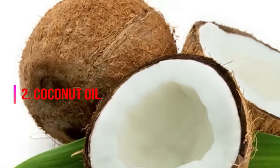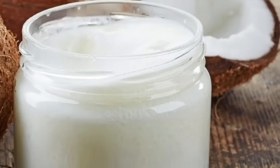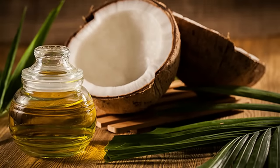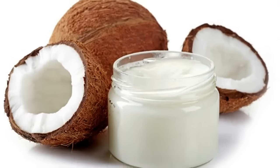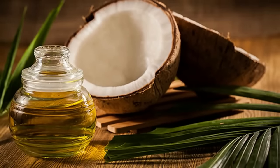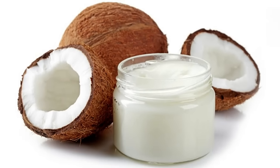2. Coconut Oil. Is there anything coconut oil isn't beneficial for? Not only is it good for your skin and a better alternative to many traditional cooking oils, but due to its medium-chain fatty acids, it is also helpful for a healthy metabolism, boosting energy, and combating fatigue. Additionally, DavidWolf.com says it is a natural antimicrobial, antibacterial and antioxidant that suppresses inflammation in the body. To get the most benefit, be sure to buy an organic, cold-pressed variety.